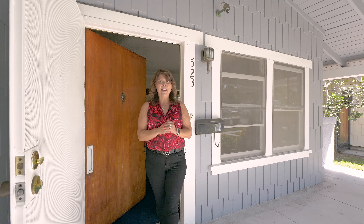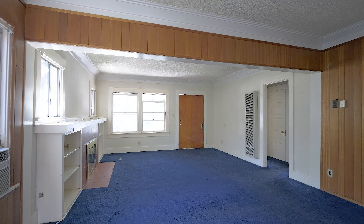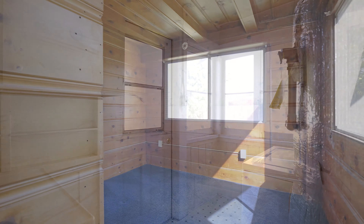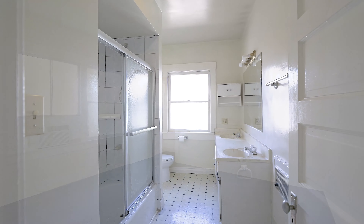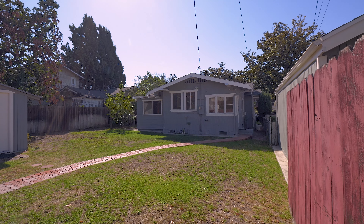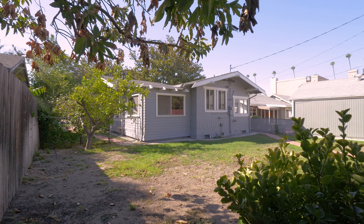Don't miss out on your chance to own the cutest home on the block. Be sure to stop by and take a look — this home will not last on the market.